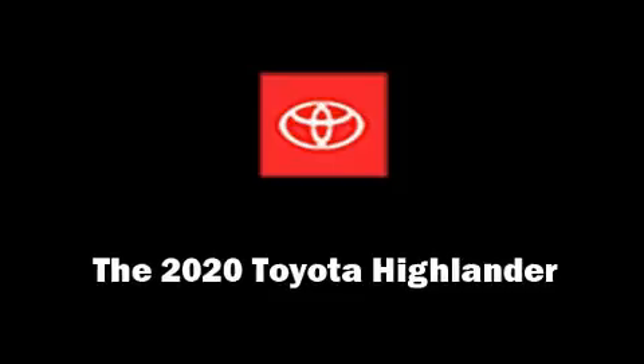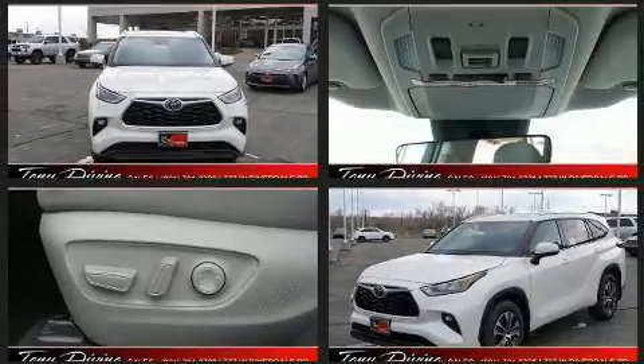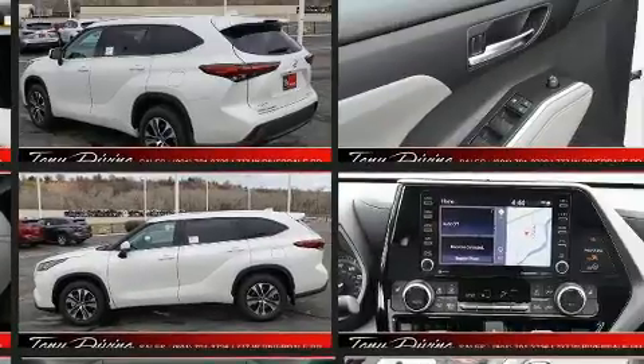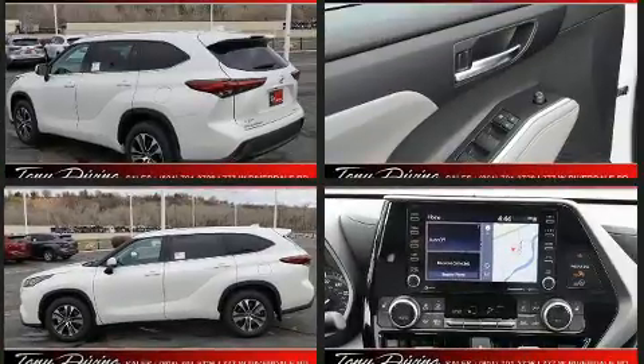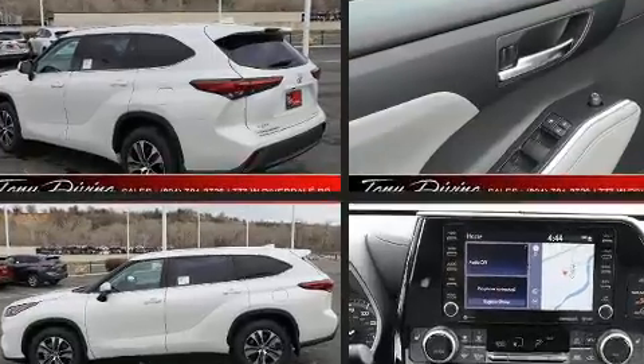Get excited about the 2020 Toyota Highlander. Under the hood you'll find a six-cylinder engine with more than 270 horsepower, and for added security, dynamic stability control supplements the drivetrain.